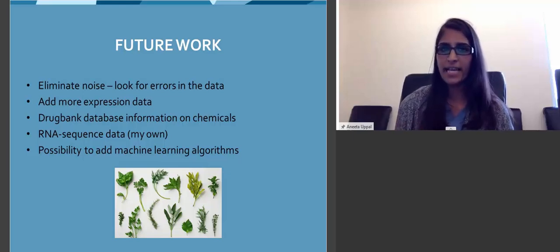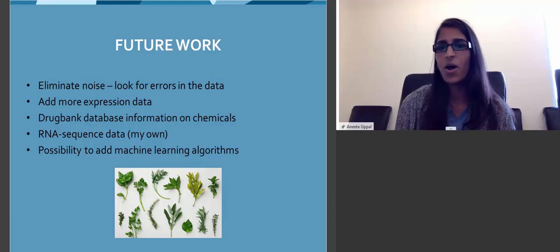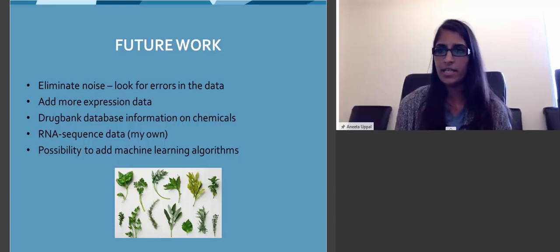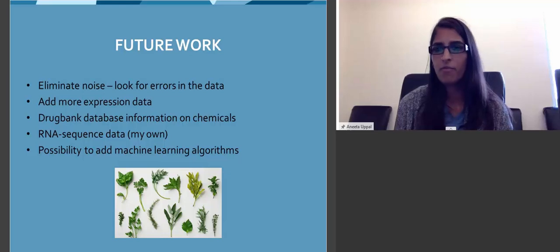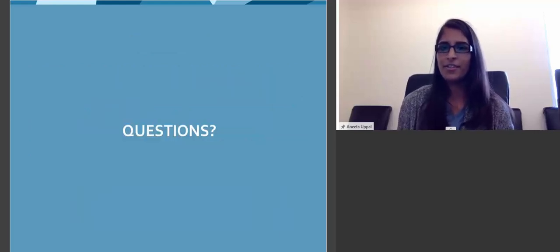This evidence does support a lot of the claims for rosemary essential oil, and it gives researchers a gene set to study further and look more into the experimental side. My future work includes continuing to build my database, eliminating noise, adding more expression data, adding a drug bank database that has information on chemicals and prescription medications, incorporating my own wet lab studies and RNA sequencing, and possibly adding machine learning algorithms to give the algorithm a chemical profile of an unstudied essential oil and see what it pulls from similar profiles of other plant species. This is basically the foundation of my dissertation work, using rosemary to see how the approach can be applied to a single essential oil.